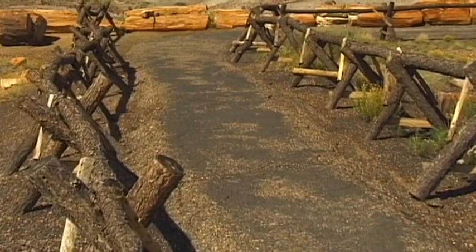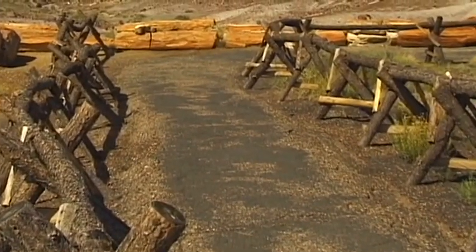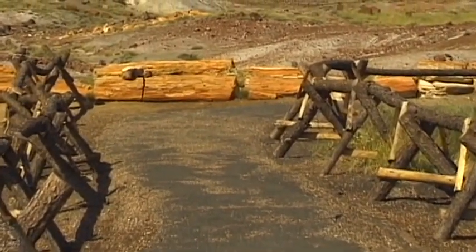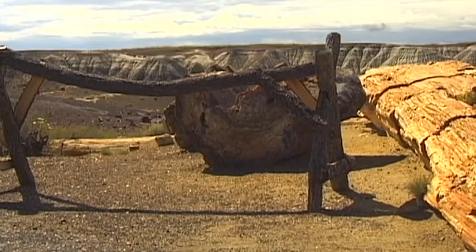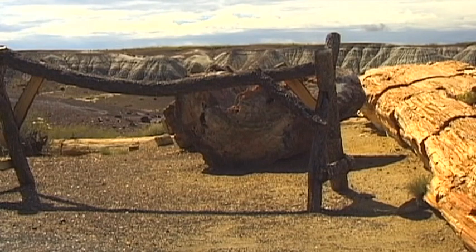In the visitors centre, it is possible to purchase small stones from other areas. Dealers with special state-controlled concessions offer these fossils for sale.